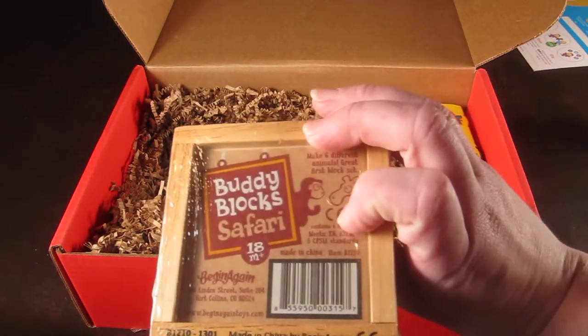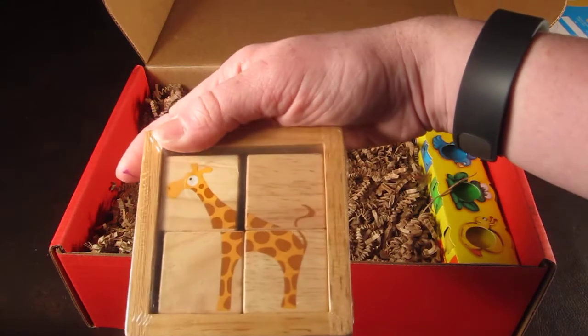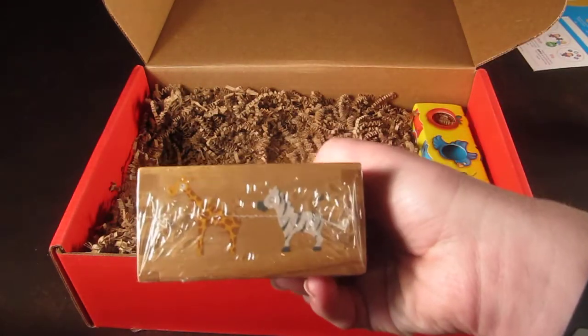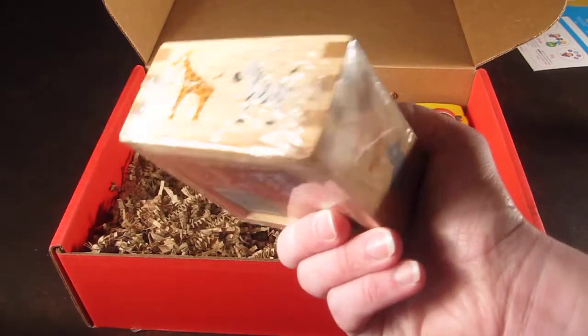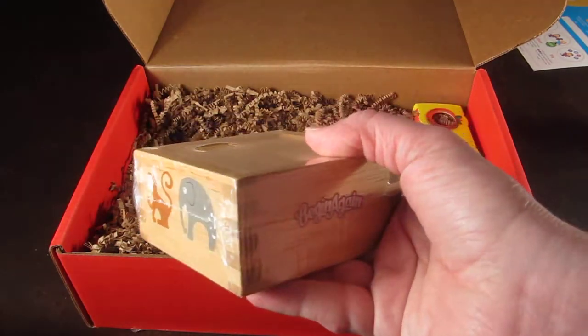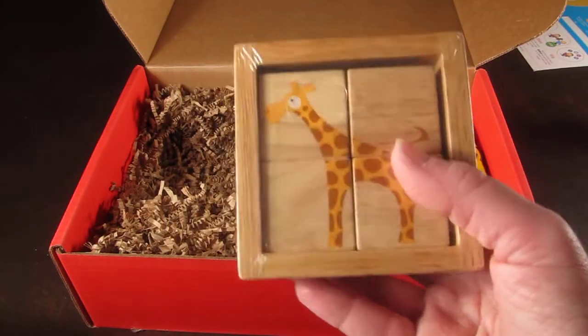This is from Buddy Blocks — it's a Safari Block Lace Set. You can change the blocks to make a little animal. They have giraffe, zebra, lion, rhino, monkey, and elephant. That's pretty cute. This retails for about $11 on Amazon.